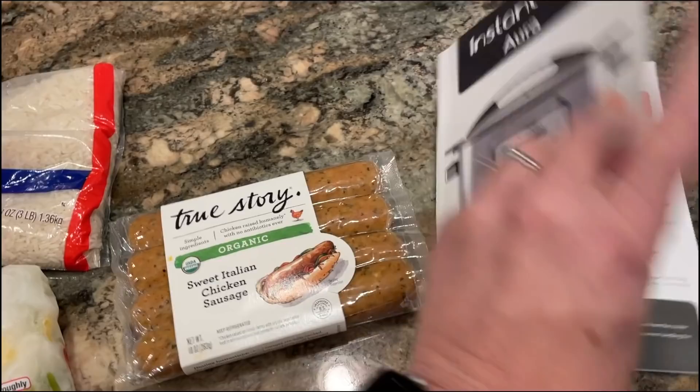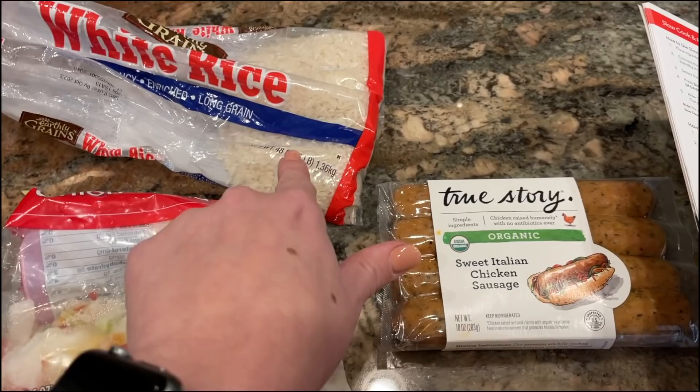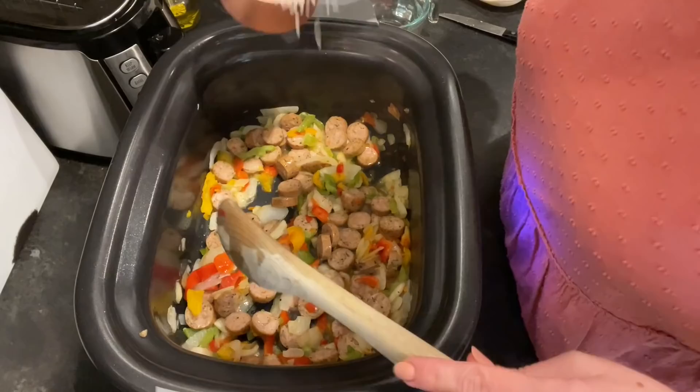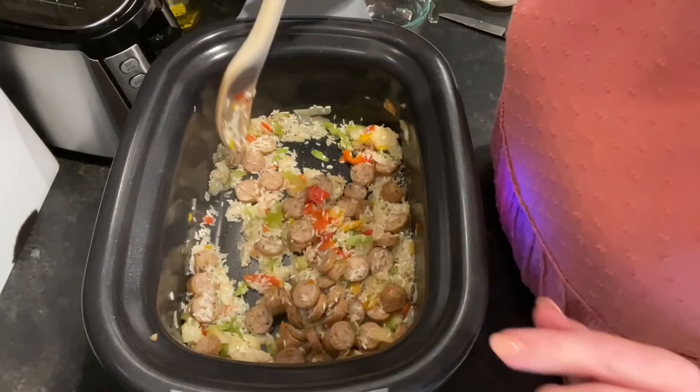I'm thinking about putting these into my Instant Pot Aura on the rice setting because I haven't played around with any other settings besides sauté and slow cook, so this is an interesting experiment. Since the sausages are already cooked, I'm just reheating them along with the rice. I decided to go ahead and sauté the onion and pepper mix with a little olive oil, then diced up the chicken sausages and let them sauté together for a couple of minutes. Now I'm adding my rice and letting it brown with the sausage and vegetables for a minute.